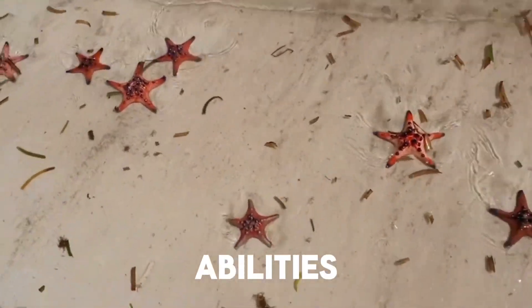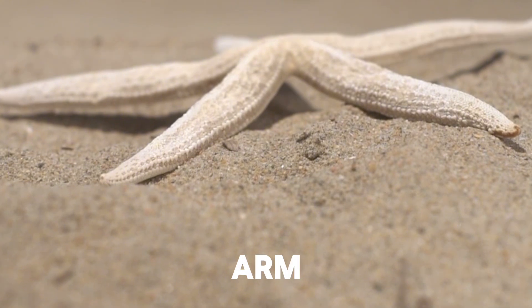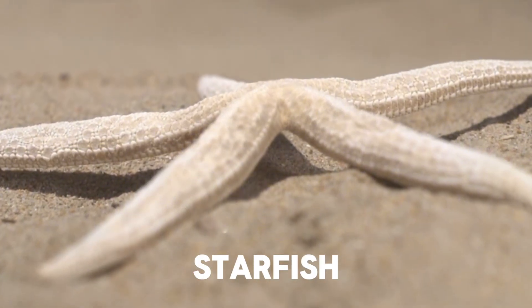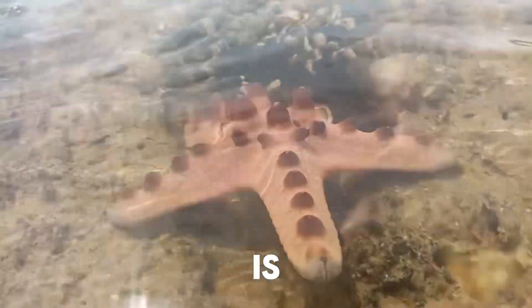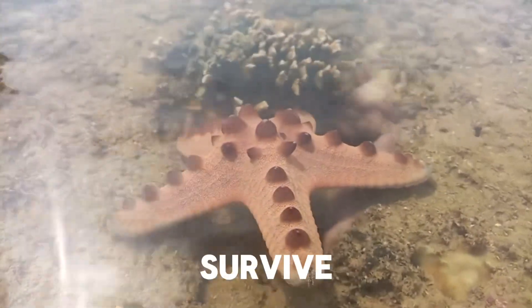One of the most remarkable abilities of starfish is regeneration. If a starfish loses an arm, it can regrow it, and in some cases, an entire new starfish can develop from a single lost arm, provided part of the central disk is attached. This incredible regenerative ability helps them survive predatory attacks and other injuries.